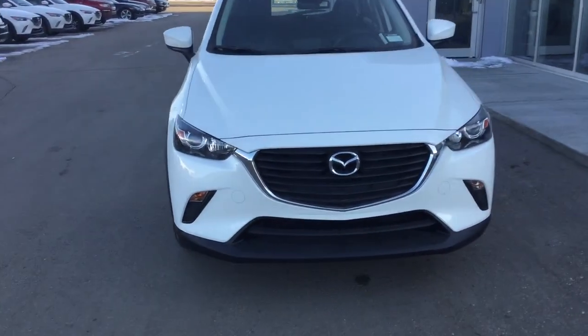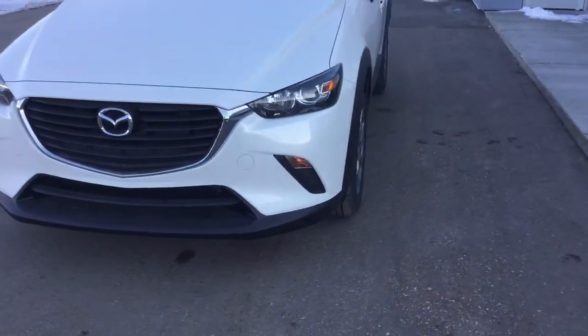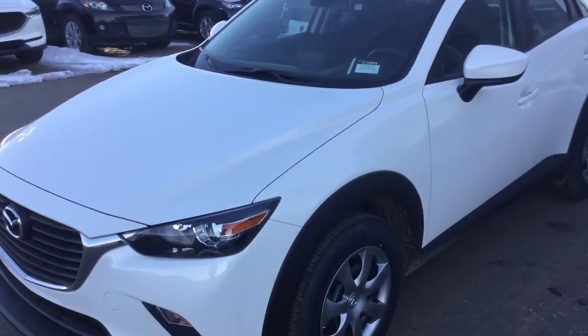So here she is, beautiful CX-3. Great body lines on this vehicle and a great white color as well.